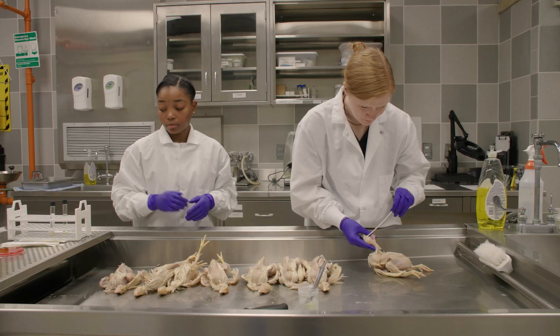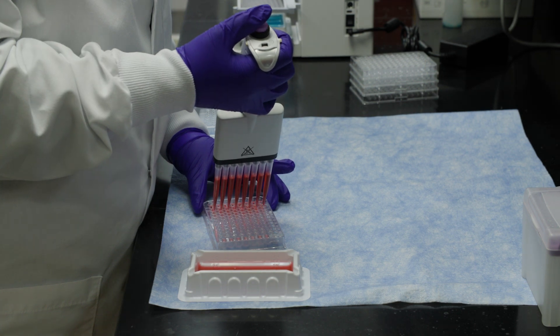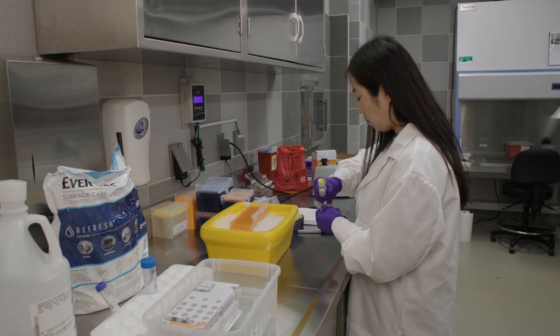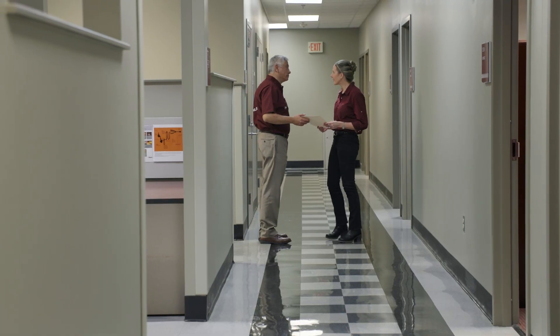The poultry research and diagnostic lab sees anything with feathers. The majority of what we see is commercial poultry. Our poultry residency training program is one of only eight programs in the US certified by the American College of Poultry Veterinarians. Students train in the most important subjects of avian medicine — poultry virology, poultry histopathology — and have the opportunity to work across the bacteriology lab, virology lab, and molecular lab, getting a complete education in avian medicine.